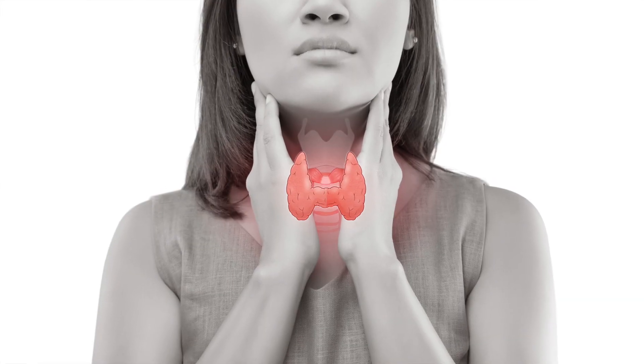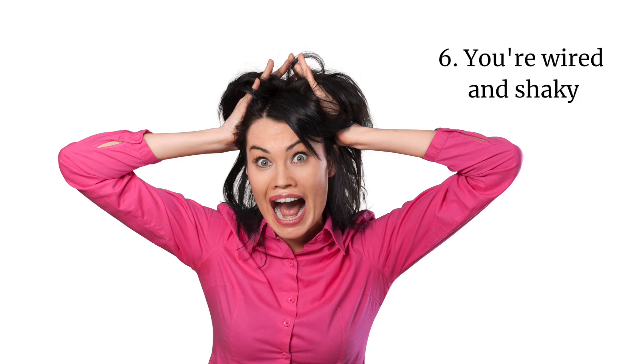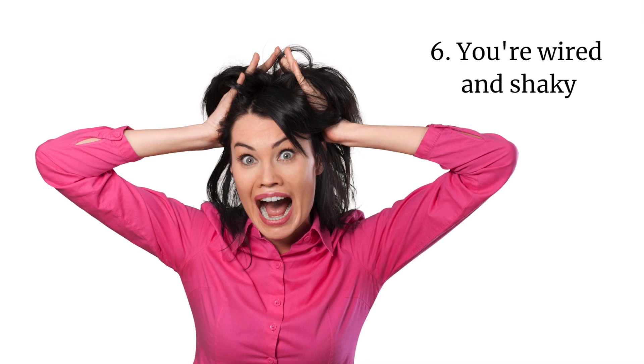On the other end of the spectrum, too much thyroid hormone is just as problematic as too little. Number six, you're wired and shaky. Too much thyroid hormone production, a condition called hyperthyroidism, revs up your metabolism so much that you feel like you're crawling out of your skin.